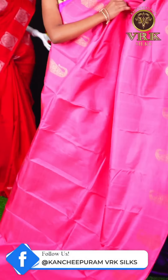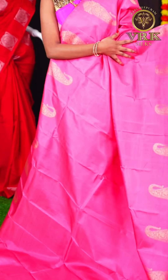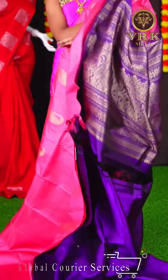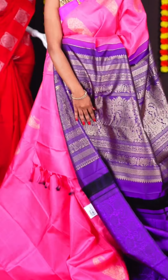Here we have another pretty saree with onion pink color. This saree has all over plain body, and a beautiful open border with big designer mango flower booties. The pallu is a purple color fancy designer pallu. The blouse is a purple color zari work designer blouse. The item code is LV2141 and the price of this saree is Rs 99,950.